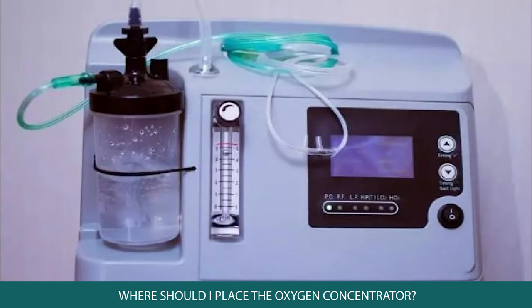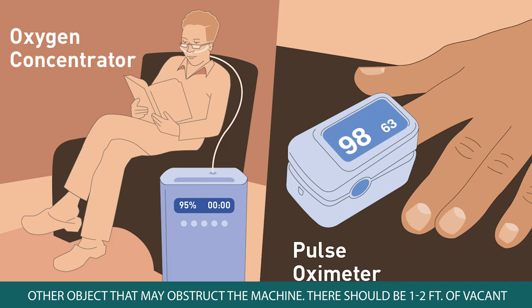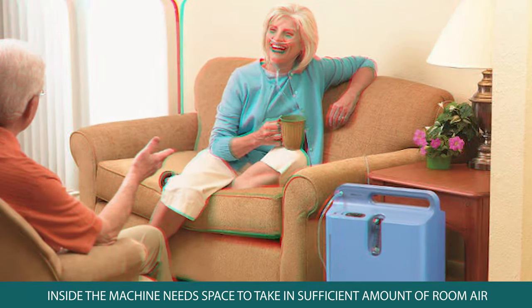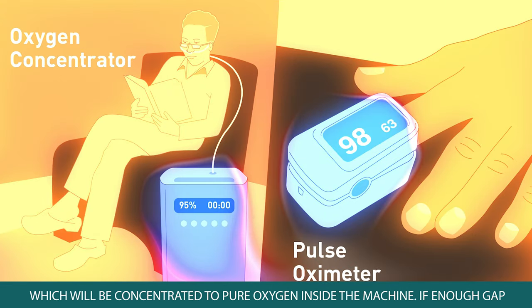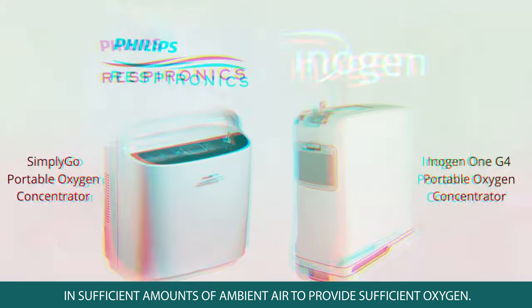Where should one place the oxygen concentrator? It can be kept anywhere inside the house, but while operating it should be kept one foot away from walls, beds, sofas, and any other objects that may obstruct the machine. There should be one to two feet of vacant space around the air inlet, as the compressor needs sufficient room air. If enough gap is not provided for air intake, the machine won't produce sufficient oxygen.